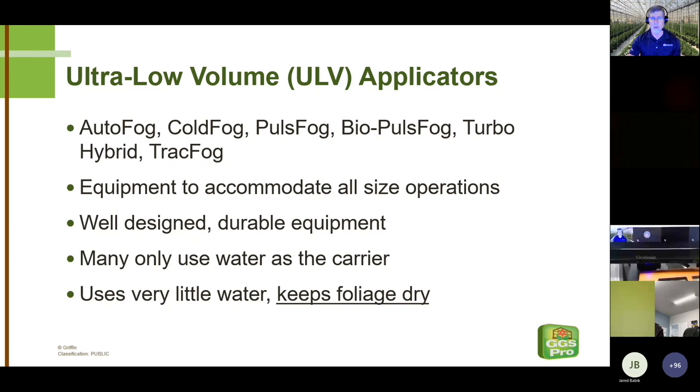Another big advantage is that we use so little water in these applications that we keep the foliage dry. Botrytis, we're told by plant pathologists, will penetrate healthy tissue with just two to four hours of free moisture on leaf surfaces. If it's late April with a greenhouse full of geraniums in full bloom and there's a forecast of several days of rain and mist coming up, I want to put a fungicide down without wetting everything with a hydraulic sprayer — which might take a day and a half to dry. You can make that application with your fogger and never make the foliage wet.